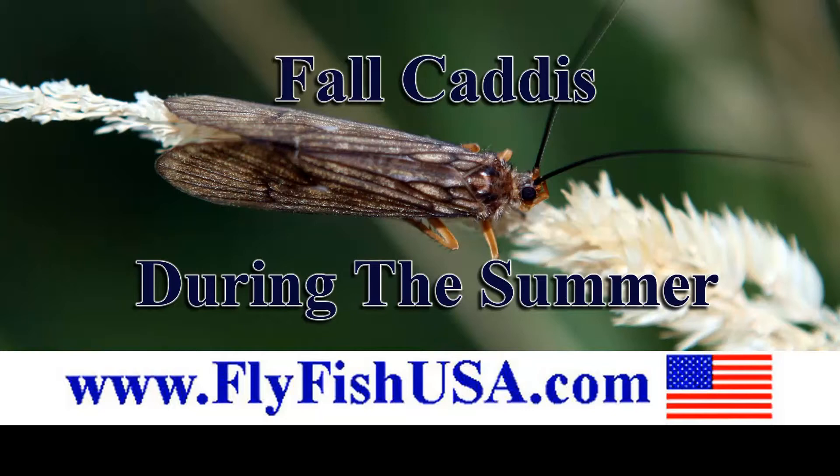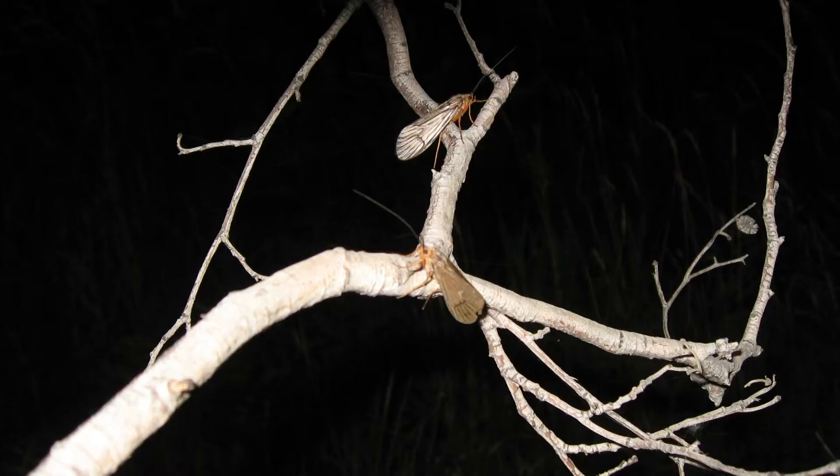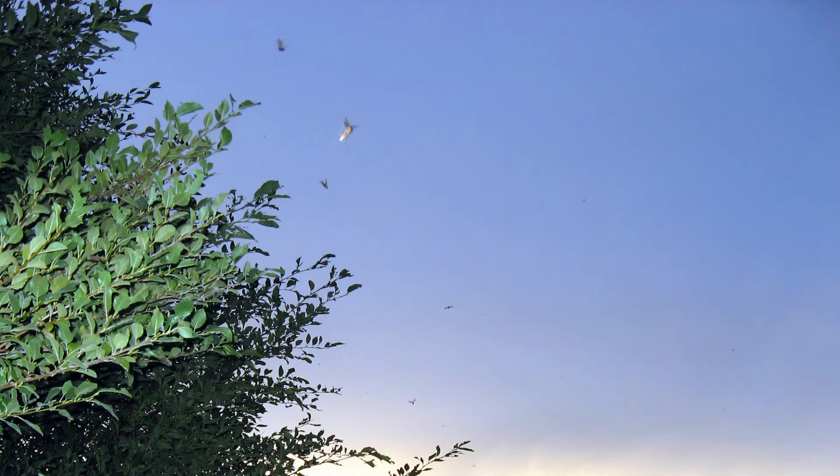Many anglers are aware of the giant fall caddis, often called October caddis, or scientifically called Dicosmoecus, which hatch from our anadromous fish rivers in the fall. These large aquatic insects can be tasty morsels for hungry trout in the larva, pupa, and adult stages.